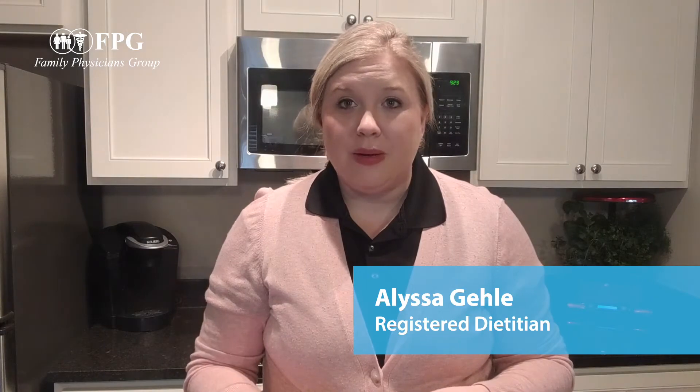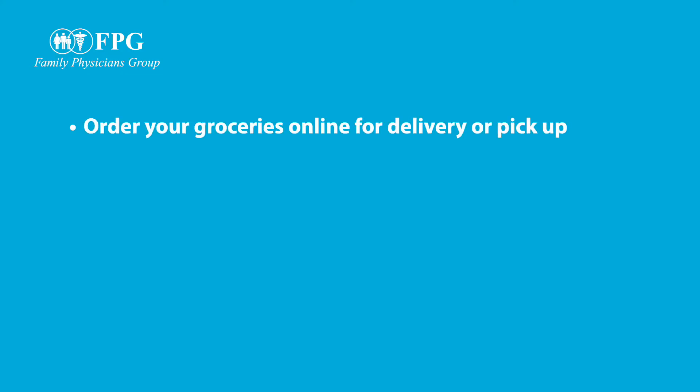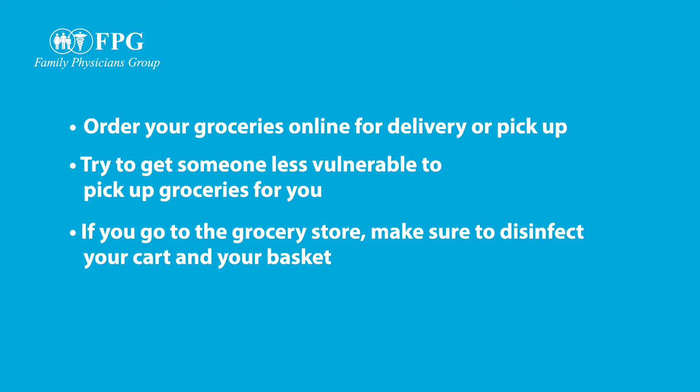During these uncertain times grocery shopping has become a little bit more difficult, so here are some tips to keep in mind. You could always order your groceries online and have them delivered or go pick them up. Try sending someone that's a little less vulnerable to the grocery store to pick up your groceries for you, but if you do go to the grocery store make sure that you're disinfecting your cart and your basket before you use them to keep yourself safe.